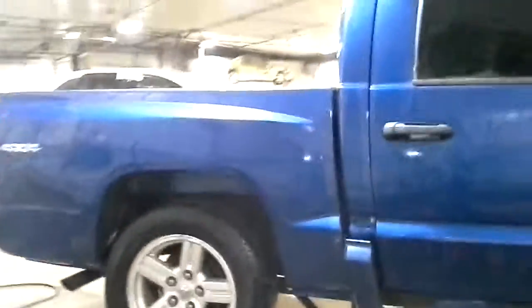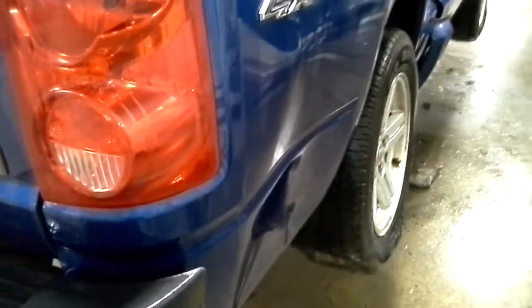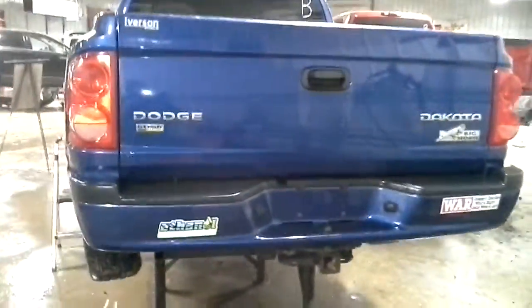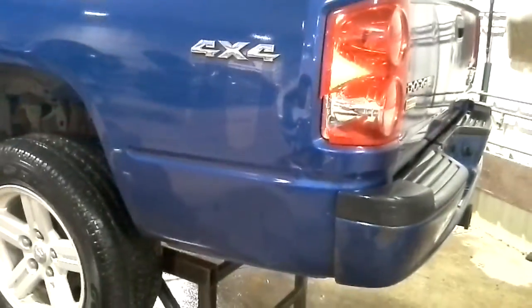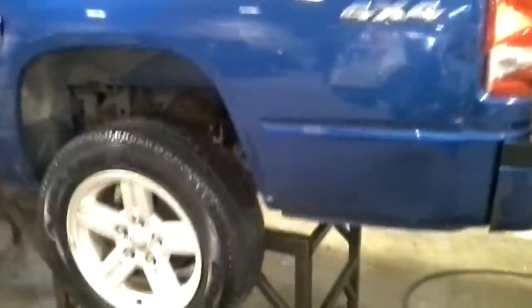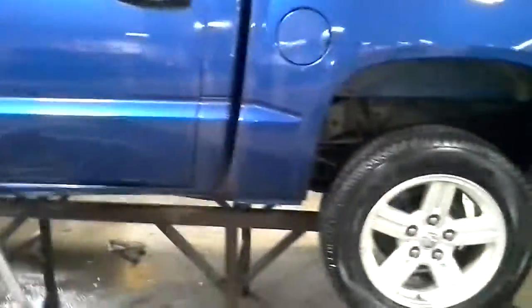Both doors are killed. Quarter. Quarter. Out there looks okay. Tailgate has hailed in. Damage there by the tail light. Both these doors are killed.